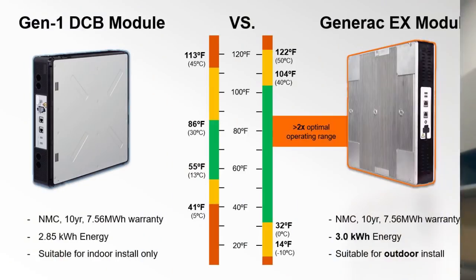Technology-wise, it uses nickel manganese cobalt — NMC — chemistry, one of the industry standards alongside lithium iron phosphate. Both are great technologies; NMC provides a more energy-dense package, so you get more capacity in a smaller area. We've also created a better heating and cooling package for better thermal performance — the battery can operate from negative 10 degrees C all the way up to 50 degrees C.